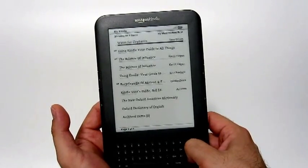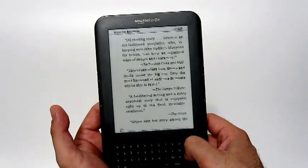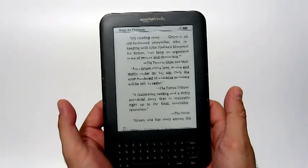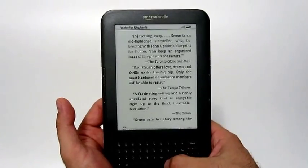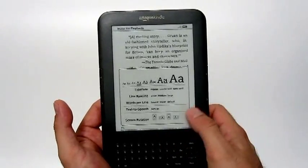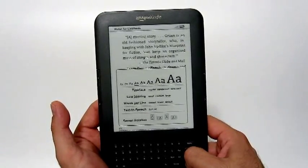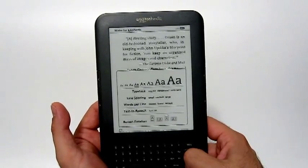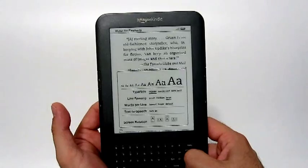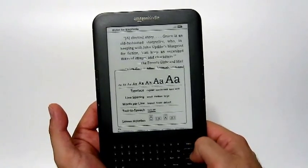This is one of the New York Times bestsellers currently. As you can see, the text is very readable and comfortable. You can change the font size and the line spacing, and you can have more words per line. One of my favorite features is the text-to-speech option.